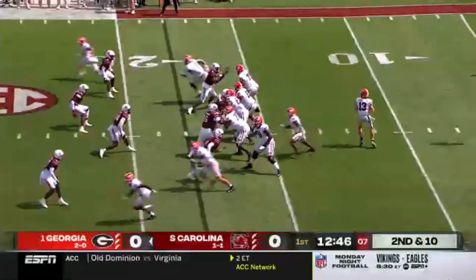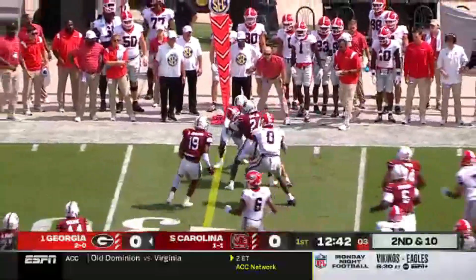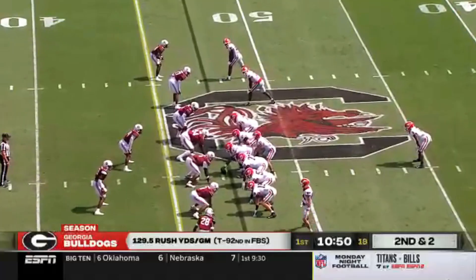Banded out of the gun. Kenny McIntosh the running back. He's been an excellent receiver out wide. It's Ladd McConkie trying to get to the first down marker. He didn't.